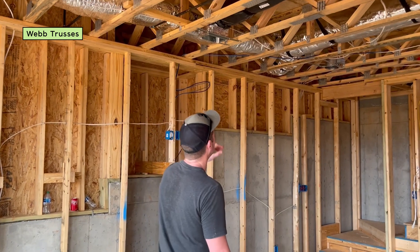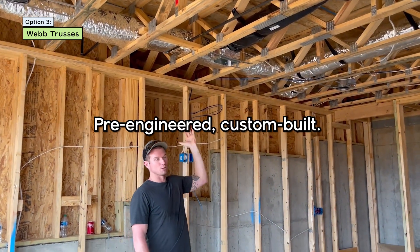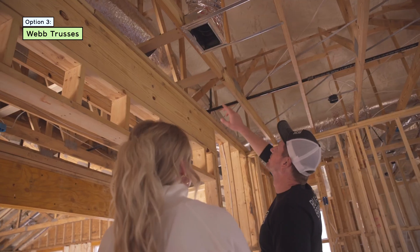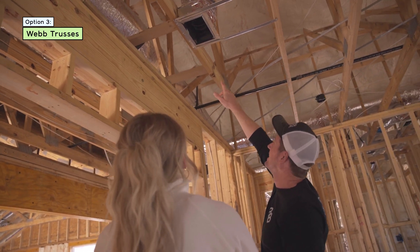Last but certainly not least is going to be your web trusses. Web trusses are pre-engineered, built and designed in a warehouse, and they're made specifically for your build. Then they're delivered on site and put into a very particular order and location on your new home build.